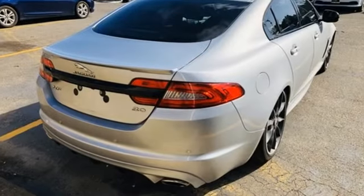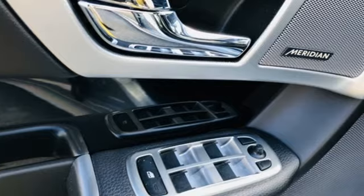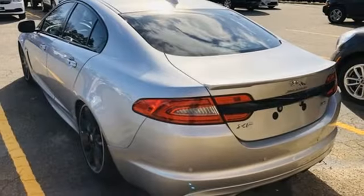Car Raves: history will judge the XF as the Jaguar that replaced mundane with modern. Jaguar — an artful blend of beauty, practicality, and luxury.